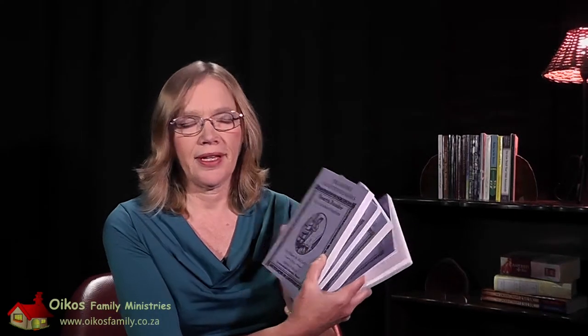The Moore McGuffey Readers. I'm very excited today to share with you about these amazing four little readers, and the best way that I can do that is just to read a little bit out of them for you.